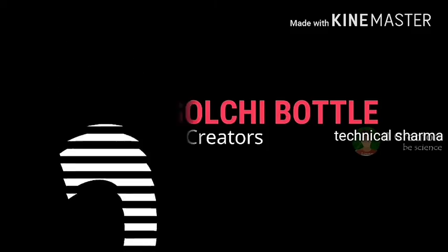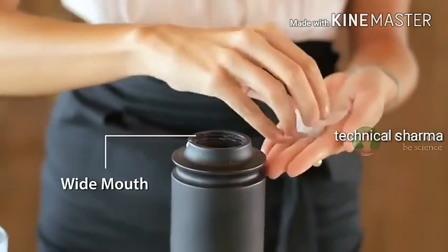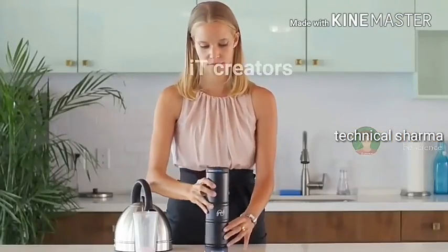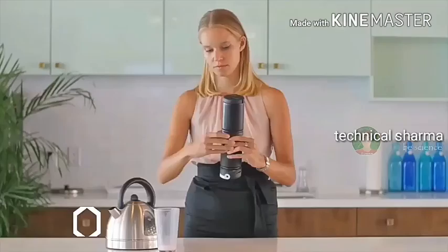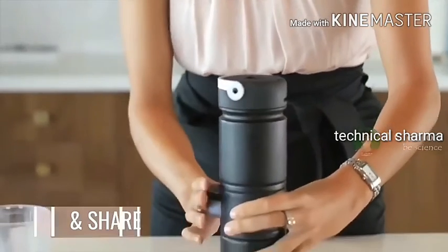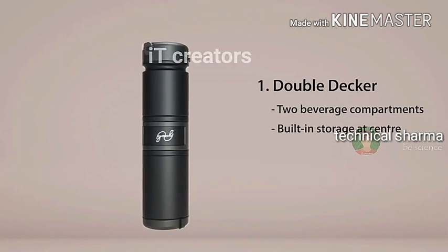2. Golchi Multifunction Bottle. We all use a bottle for drinking water and juice. So today I will show you a smart and multifunction bottle — introducing Golchi. This bottle has two cylinders: one cylinder has a red mark and the other has a blue mark, because in this multifunction bottle you can carry cold drinks and hot drinks at the same time. The blue mark side is for cold drinks and the red mark side is for hot drinks.